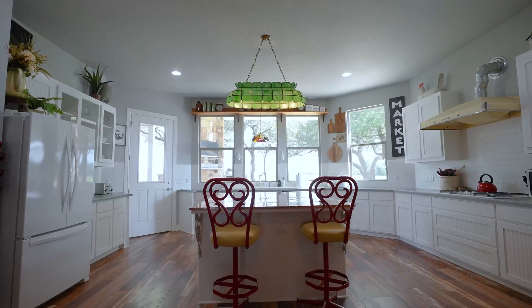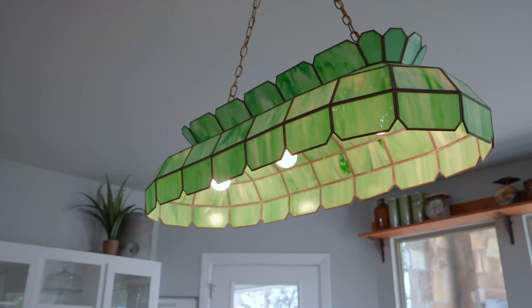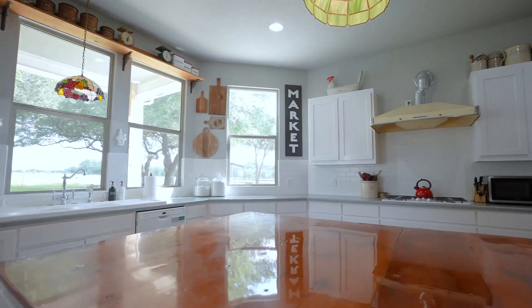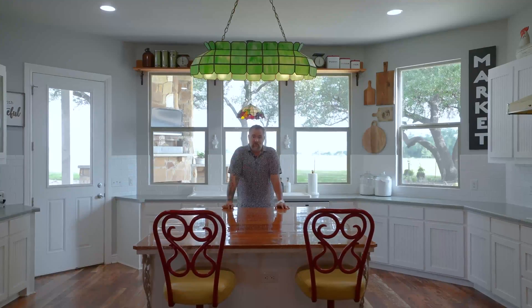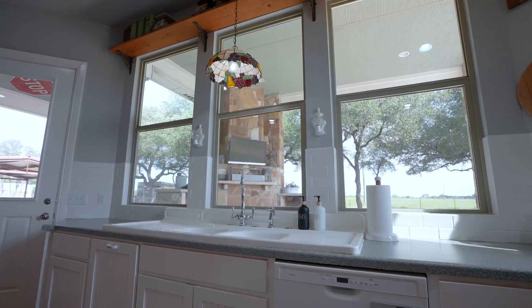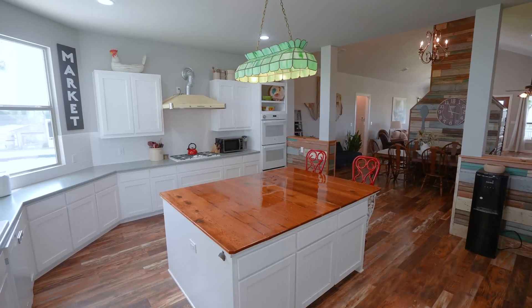I got to say this green light is probably my favorite part of the home. I know it sounds crazy, but whenever I was asked to list this home, the seller said absolutely not, I'm taking that with me. And I somehow got her talked into leaving it, so it is really a staple of the inside of this home.